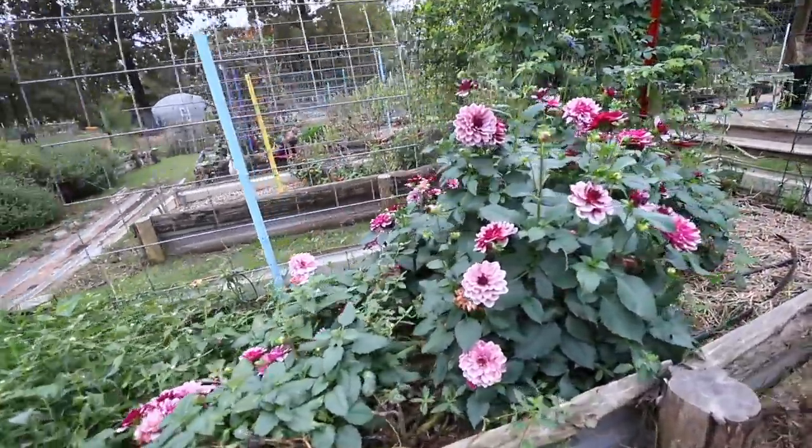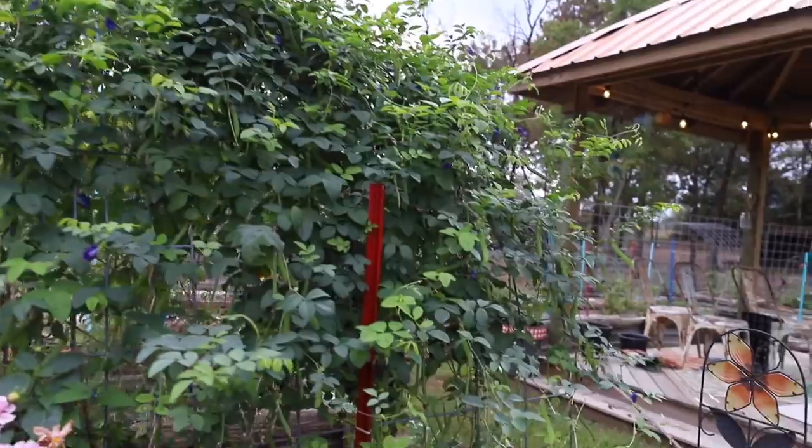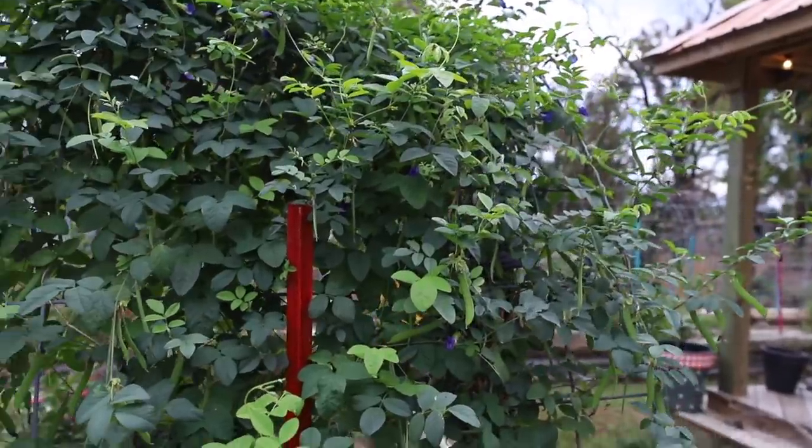These dahlias are a showstopper every fall. And of course the blue butterfly peas — I've planted these here year after year.